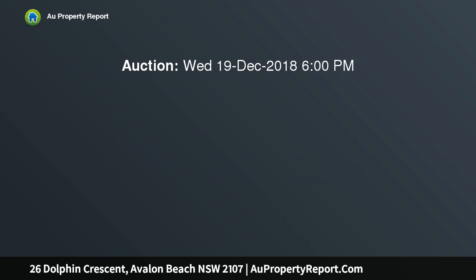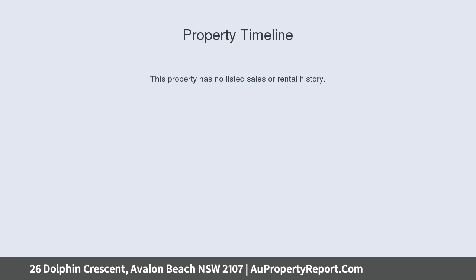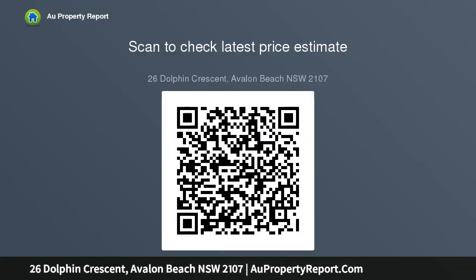This versatile dual-level home is one terrific lifestyle package, with main living areas set across the top floor. Its spacious open-plan layout meets up with sunlit entertaining terraces and a fully enclosed backyard, immaculately presented throughout. The low-level is self-contained with a second living area, bedroom and bar, making it the perfect...